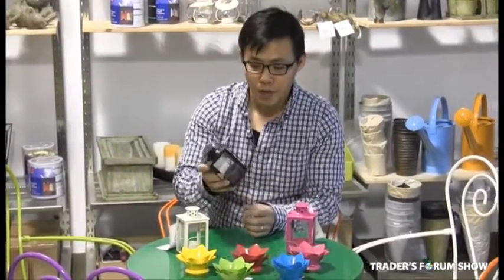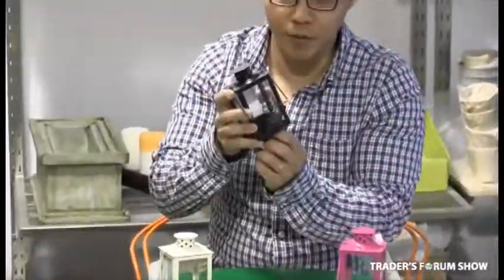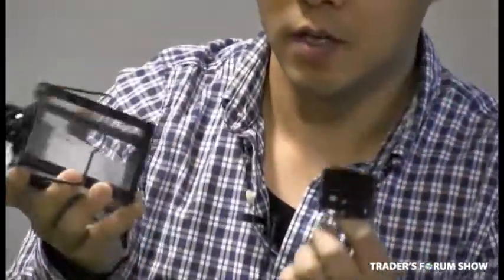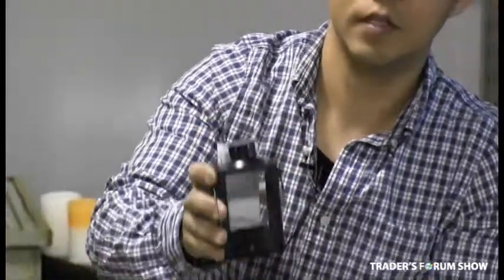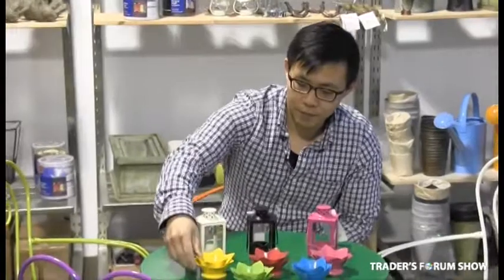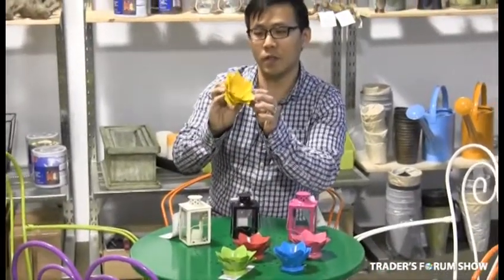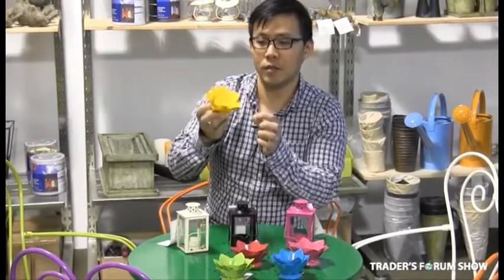What makes our lanterns different is they're all made of powder coated steel — they're heavier. Not only that, the tea lights aren't inserted from the top, which is more difficult for most consumers. Ours have a special feature where it's done from the bottom, making it easier, safer, and so the tea light won't fall out. The Lotus tea light lanterns are individual pieces that are welded together and powder coated as well.